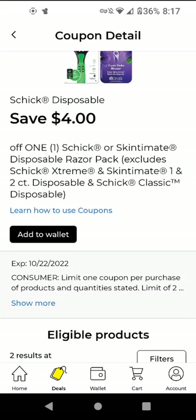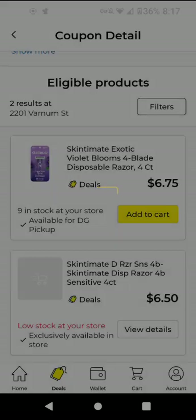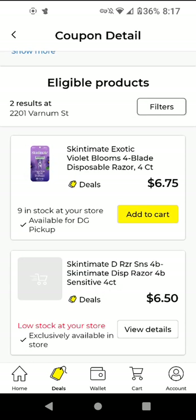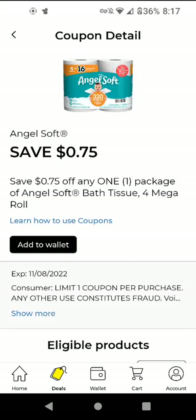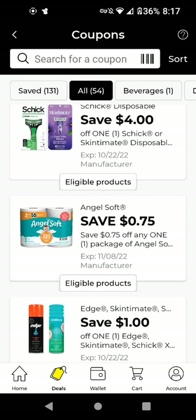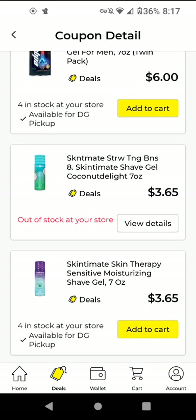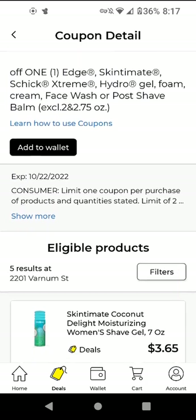The Schick Disposables — it works on the Skintimate. The cheapest one is $6.50. With the $4 off digital it'll be $2.50. The Angel Soft — this works on a 4 Mega Roll. These are $3.95, and we have a $0.75 off digital. These other ones are $3.65 — they did increase the price, it used to be like $3. With the $1 off digital it'll be $2.65.